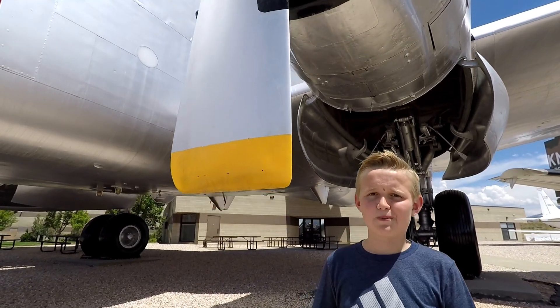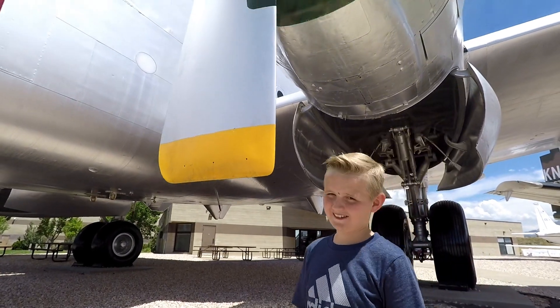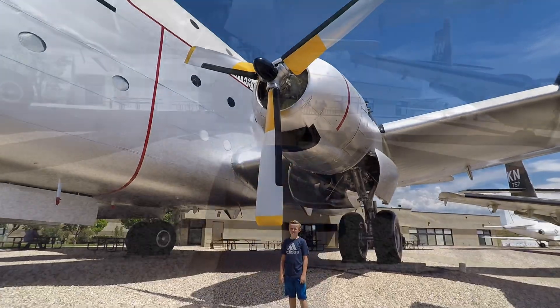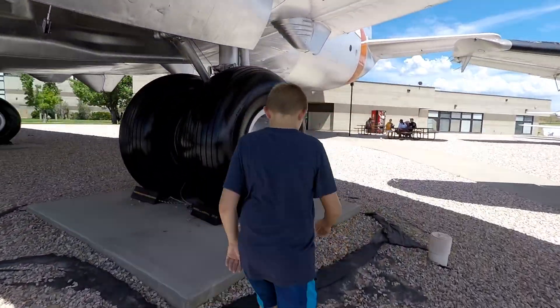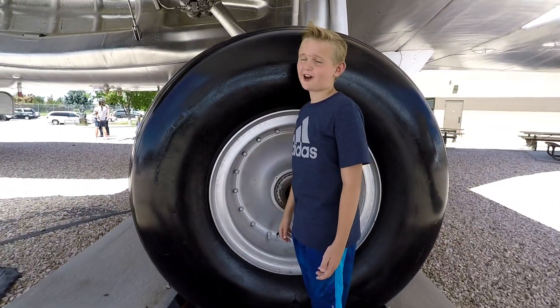Wow, I've never touched a propeller before. These things are massive. Let's go see how big these tires are — they're even taller than I am.